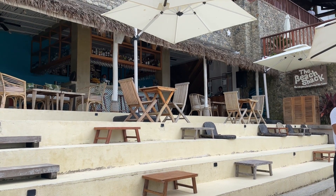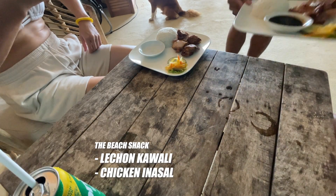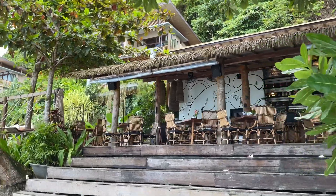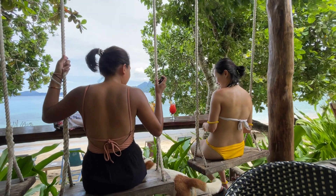Around the resort are restaurants within walking distance along the beach. We ate lunch at the beach shack where we got rained on but got to enjoy a crunchy lechon kawali and chicken inasal. Next to the property's pool was the Miramegmeg Beach Bar, where we went for some snacks and refreshments during the day.